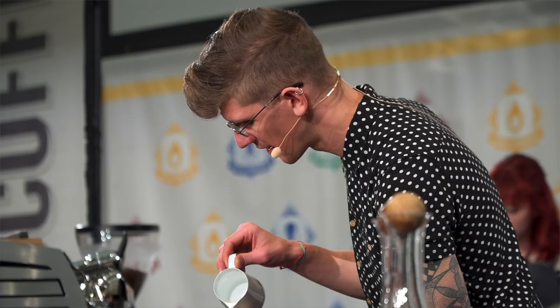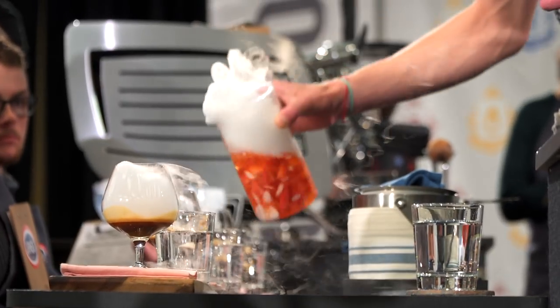Let's get into the format of the competition. For the competition you've got 15 minutes to serve 12 drinks. You serve four espressos, four of a milk course — which used to be a cappuccino course but now baristas have a little more freedom to do their own ratio of milk — and four of a signature beverage, which is a beverage that the barista creates themselves.